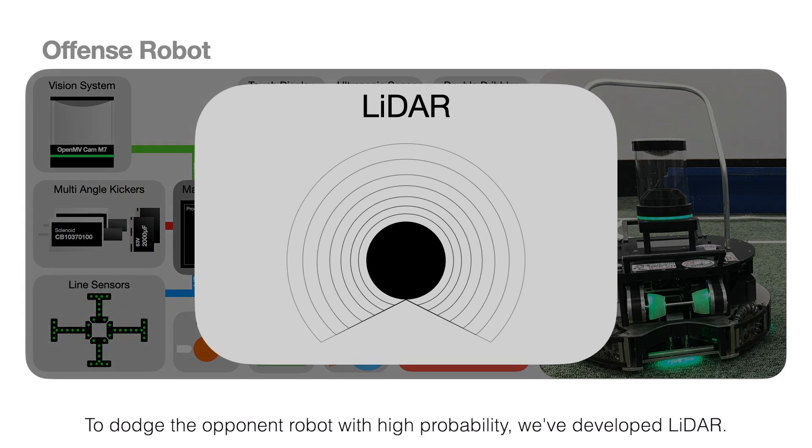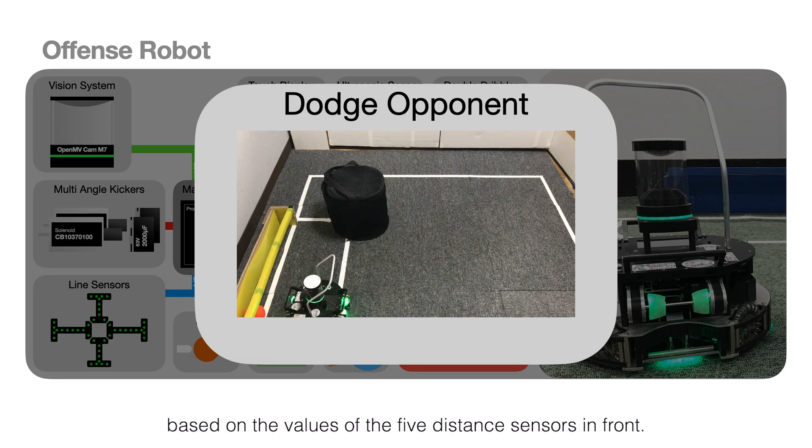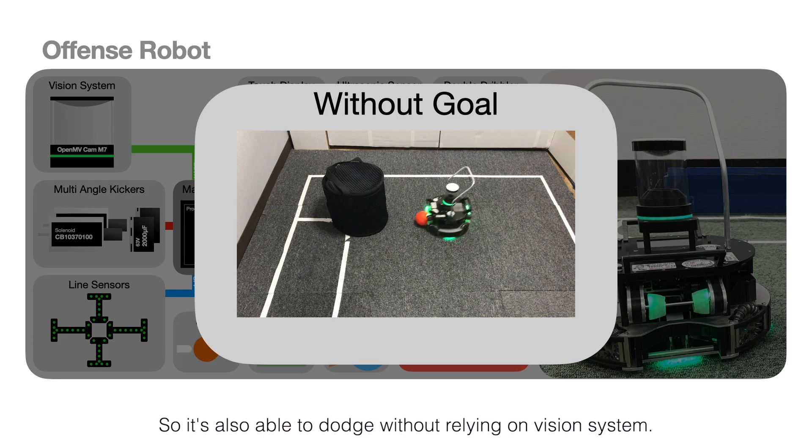To dodge the opponent robot with high probability, we've developed LiDAR. The robot determines the direction of the object based on the values of the five distance sensors in front, so it's also able to dodge without relying on the vision system.